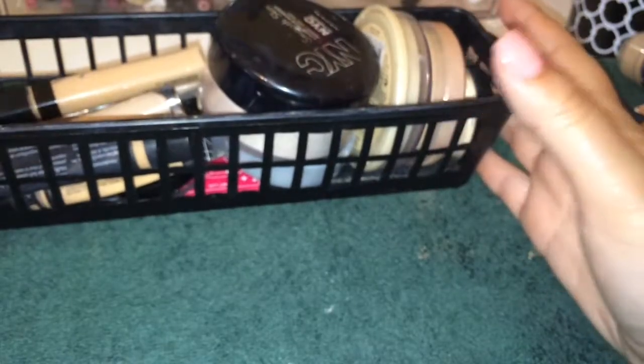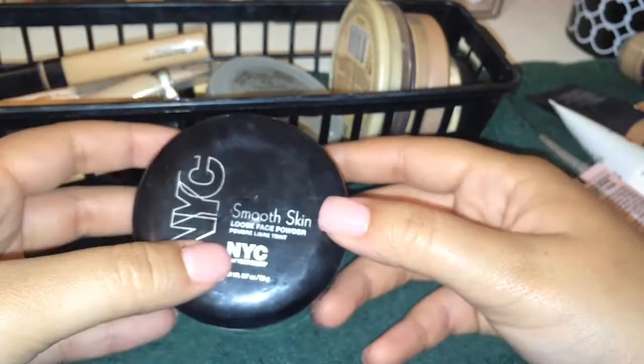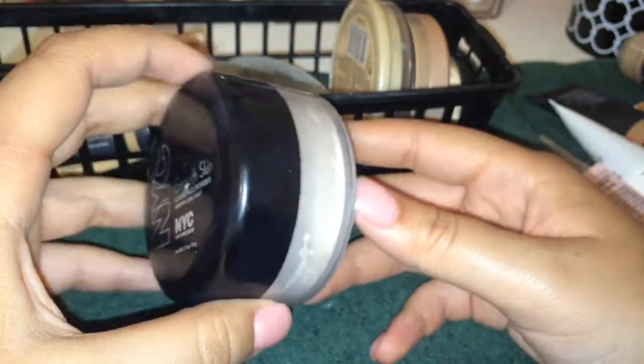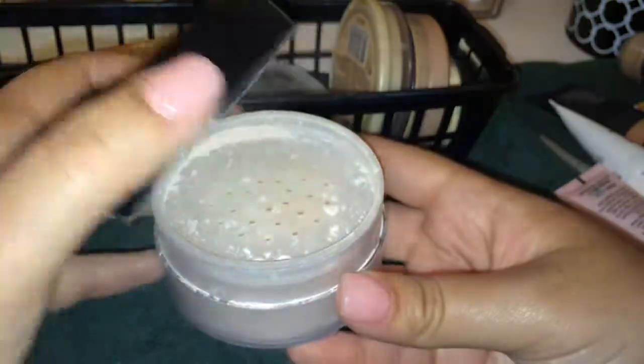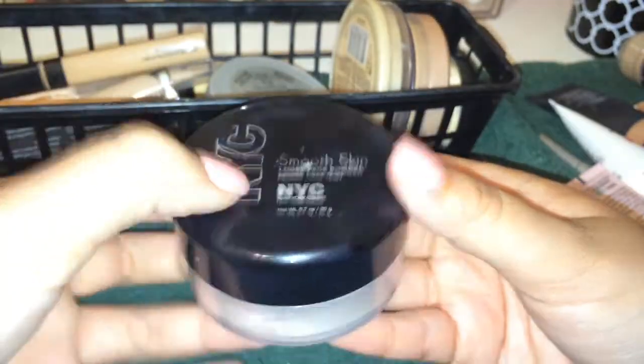Next up I have concealers and powders. I don't think I'm going to get rid of any but we can go through them. First, NYC — this is the only translucent powder I have and I absolutely love it. It's really nice. Kathleen Lights is the one who recommended this for me, so I got it because of her recommendation. The packaging is super messy but I'm definitely gonna keep it.